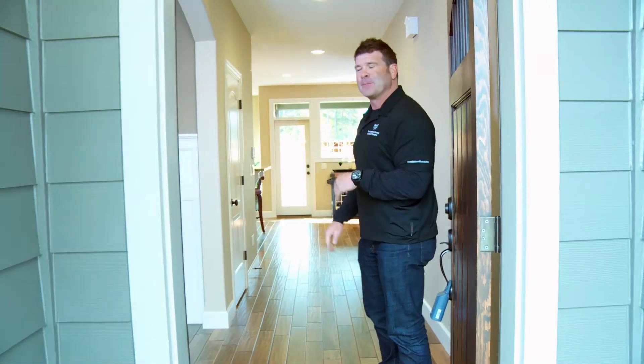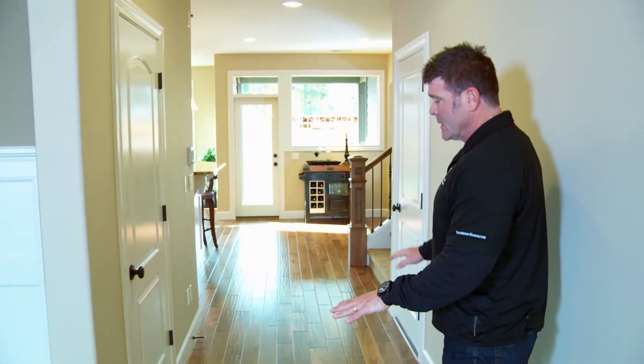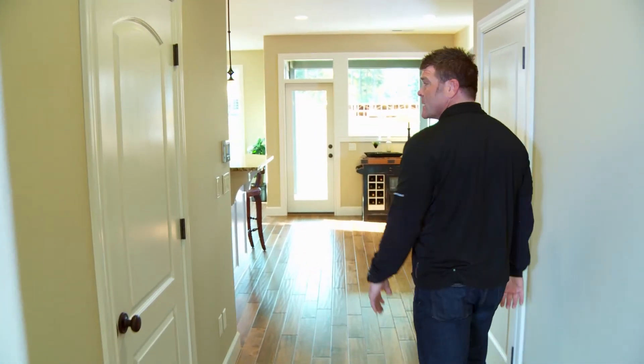Welcome to your new Renaissance Home, come on in. We put a lot of hardwoods in our homes — dining rooms, entryways, nooks, kitchens.